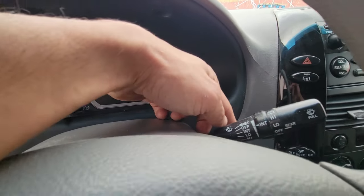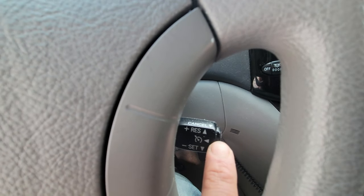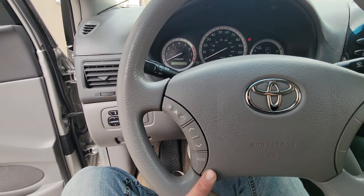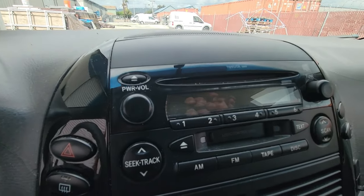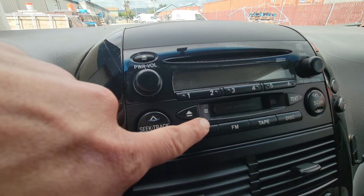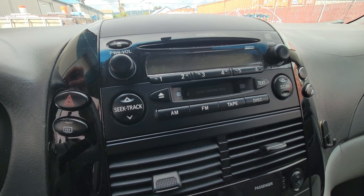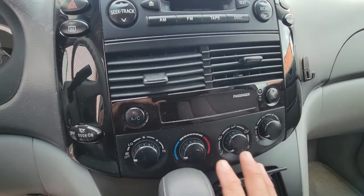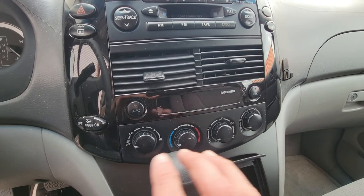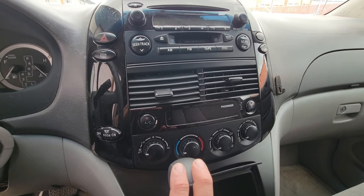Here we have the windshield wiper control and right below the cruise control, which also works very well. Here's the steering wheel — we do have airbags and audio controls for the factory stereo, which has AM, FM, CD player, and back in 2005, also a cassette player. Right below the factory CD player, we have our climate controls — air conditioning that works really well, as well as a heater. These are the climate controls for the front, and we also have climate controls for the rear.